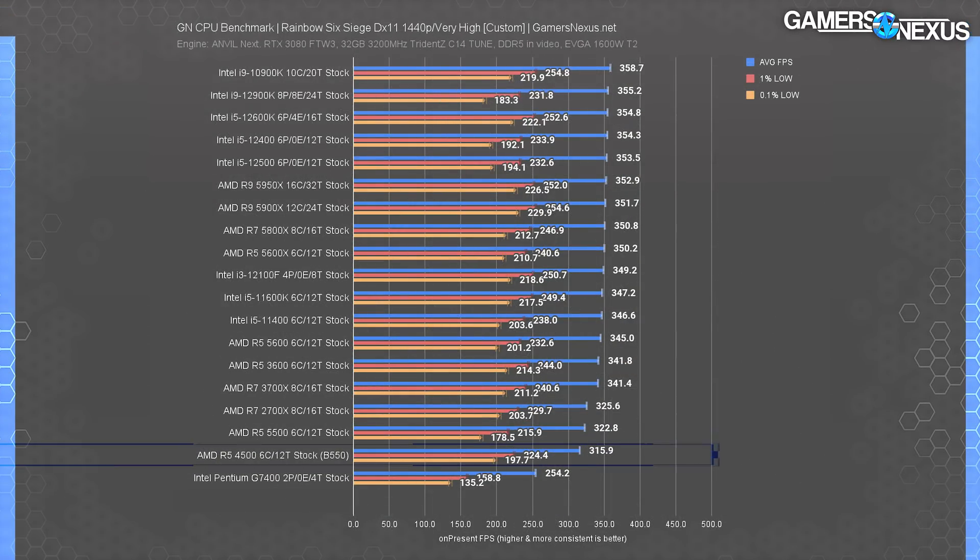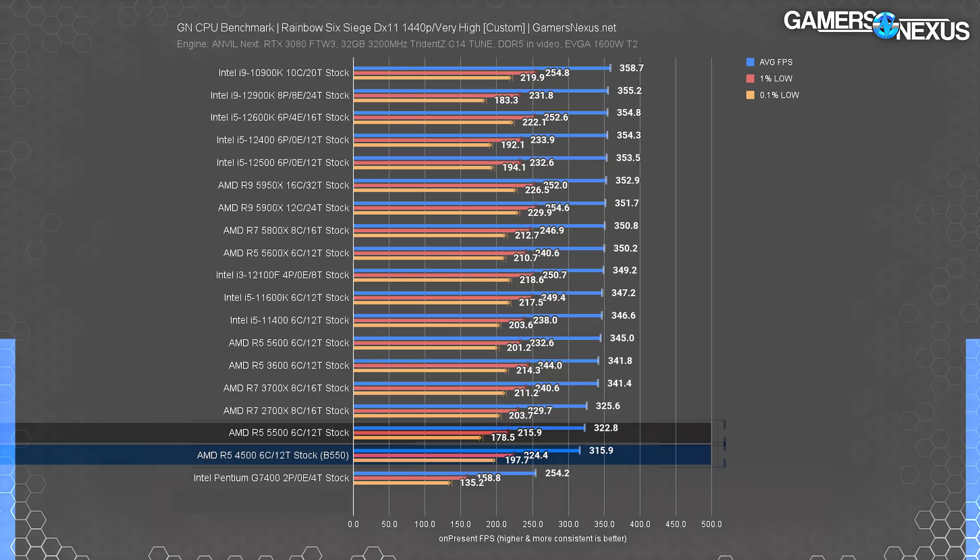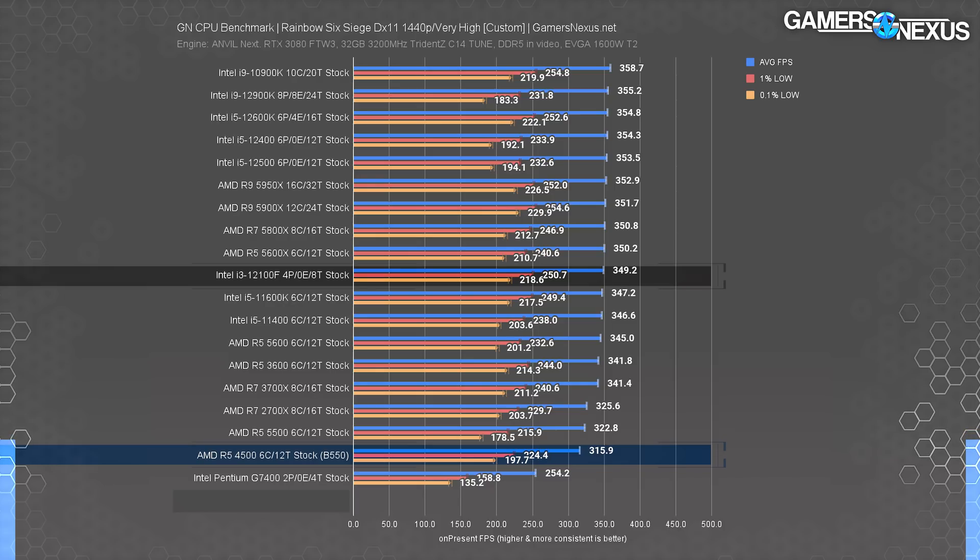At 1440p, the R5-4500 dropped to 316 FPS average. Compared only to AMD's own embarrassing disappointment, the R5-5500, this almost looks good — but then you remember that the 5500 was also garbage value. The i3-12100F buries the 4500 six generations deep with a 10% lead and a cheaper price.